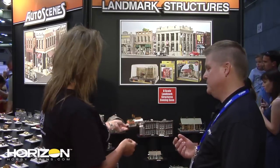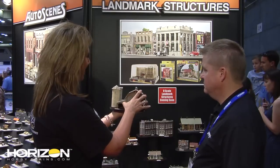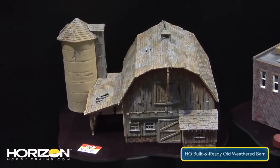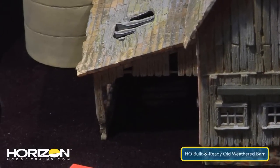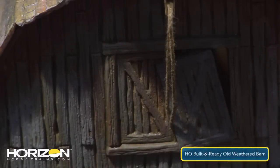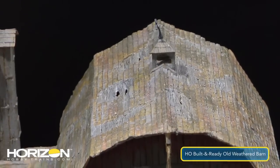Something new that recently shipped is the weathered barn, and it's quite a departure for modelers. This is the new HO weathered barn — look at those details and the weathering. There are broken windows, one barn door falling to one side, holes in the roof, and even broken boards on the cupola. It has a lot of character.